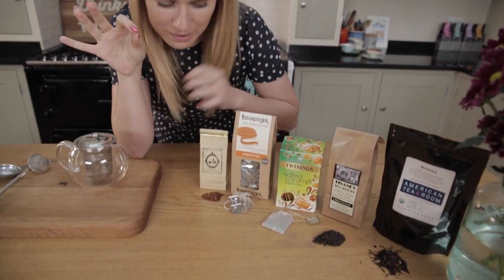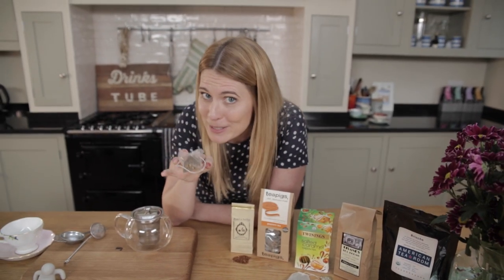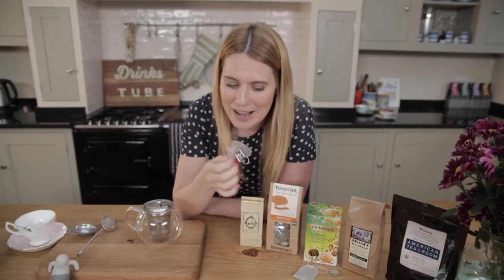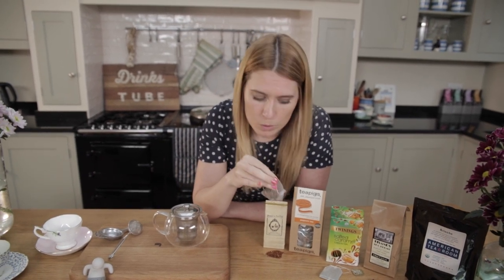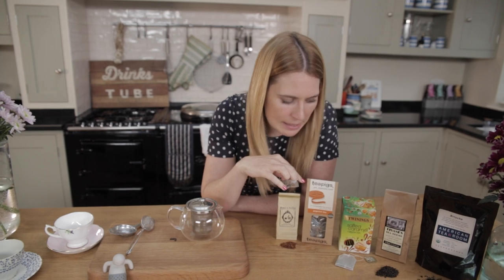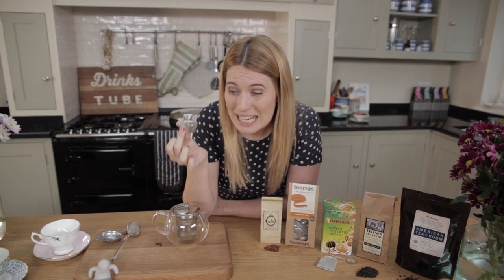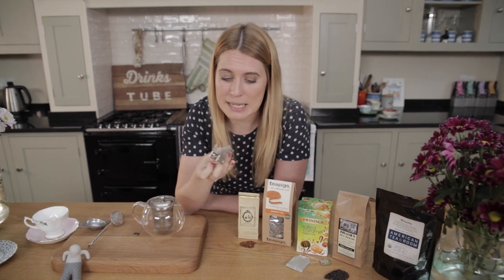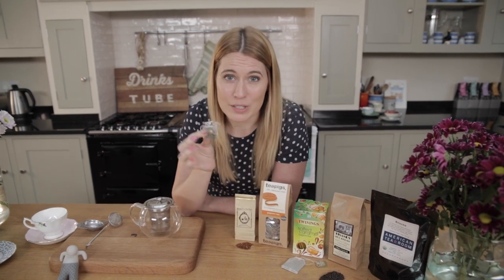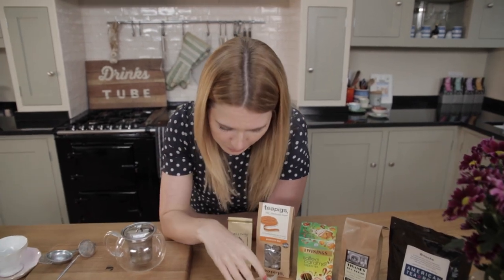Another green tea I'm obsessed with: popcorn tea. I like going to the cinema at home, and this is actually Tea Pigs - a brand I love. Tea Pigs is a little bit different because you've got loose leaf tea but in a tea bag. So if you want to drink loose leaf tea really easily, this is the best way to have it, and they're really affordable. This one is green tea and roasted rice. I wish you guys could smell this - it's so good.